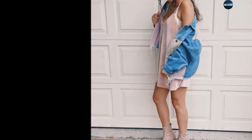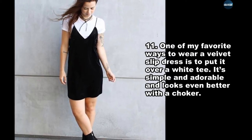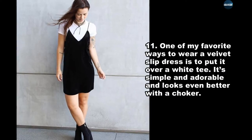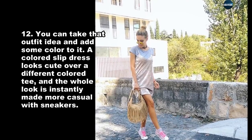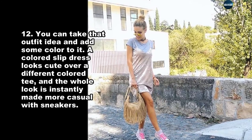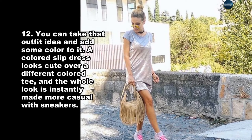One of my favorite ways to wear a velvet slip dress is to put it over a white tee — it's simple and adorable, and looks even better with a choker. You can take that outfit idea and add some color to it. A colored slip dress looks cute over a different color tee, and the whole look is instantly made more casual with sneakers.